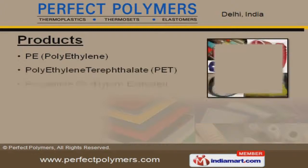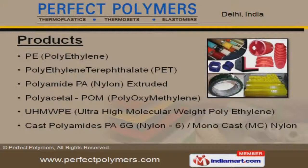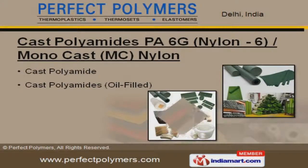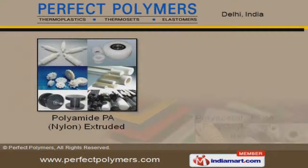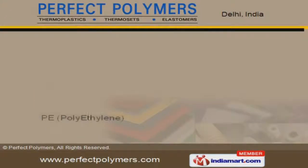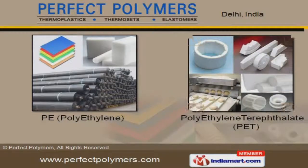We offer a vast range of polyethylene and polyamide pot extruded. Our cast polyamide spa 6G and monocast nylon are extremely reliable. Polyamide pot extruded and polyacetal offered by us are best in the industry. Our polyethylene terephthalate are in huge demand across the global markets.